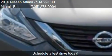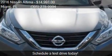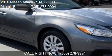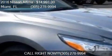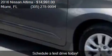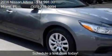This 2016 Nissan Altima has just over 14,489 miles. Call us at 305-278-9994, or stop by our lot.